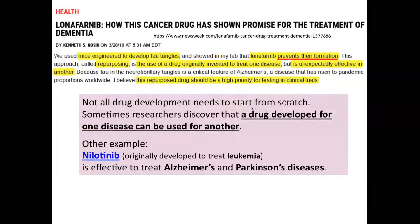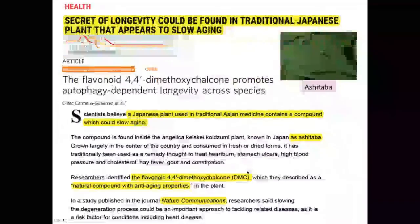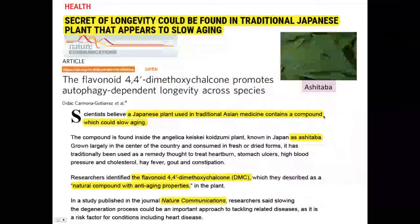For example, lonafarnib is a cancer drug but can now be used for the treatment of dementia. Another example is nilotinib, a leukemia drug that is now effective for treating Alzheimer's disease and Parkinson's disease. This is also a case for natural compounds — herbs can be useful. For instance, a Japanese herb called ashitaba contains a chemical that extends lifespan in yeast and C. elegans. We want to expand our project in this area too.